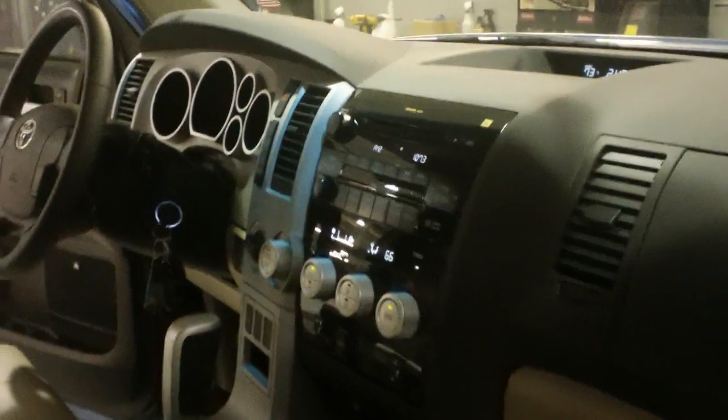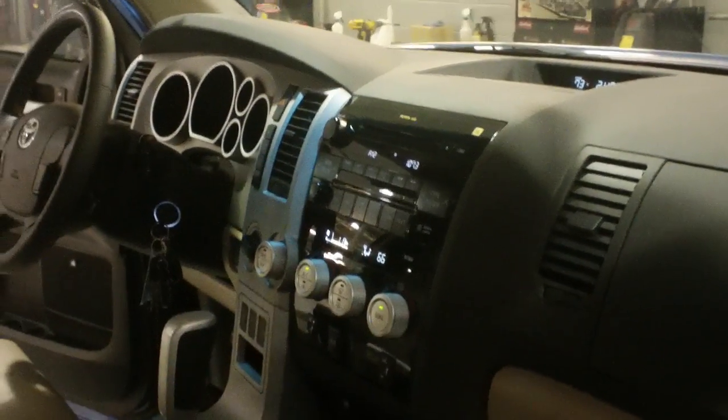Right here you can tell there's no navigation, but you got your leather seats, the power seat on the driver's side — the 4-way, and then you obviously got your 8-way, or actually 10-way on the driver's side. And then you have the back seat, which is in very good condition.